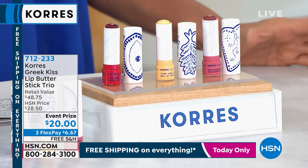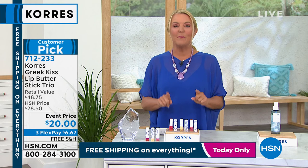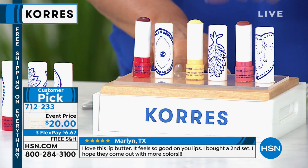Here's what I want you to do — the whole show's fantastic, use that free shipping. This is what we call a line lighter. Why is it called a line lighter? It's because we love a great deal and we get really excited about it. It's not one, it's not two — you actually get all three of our absolute favorite Greek Kiss Lip Butter Stick Trios.